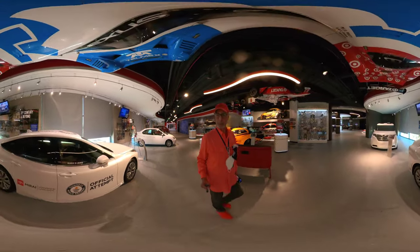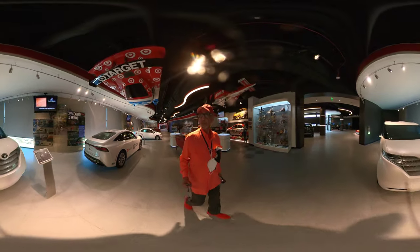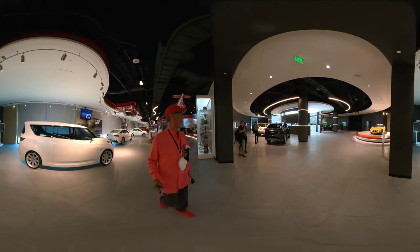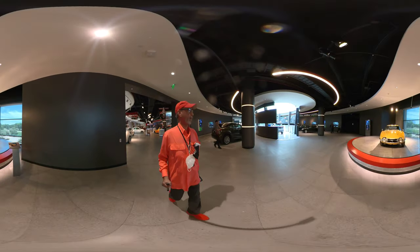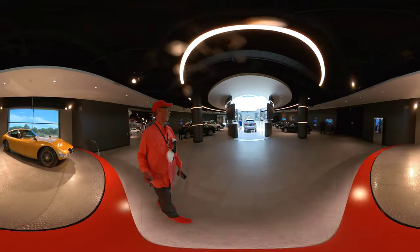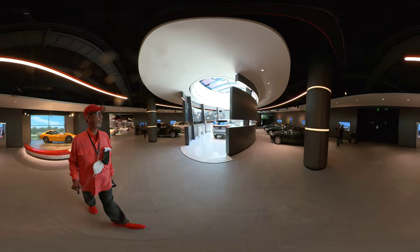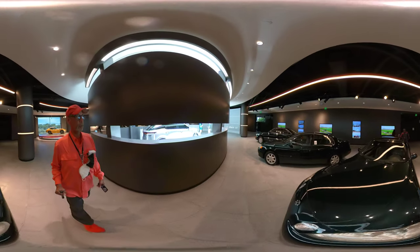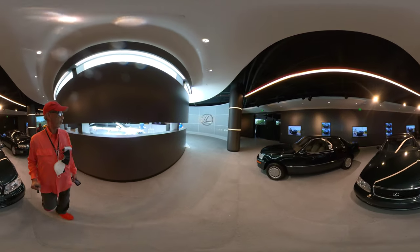I did a walk around of a Prius. This is the Mirai fuel cell — hydrogen fuel cell. 2006 FT-R concept, never built. 1967 2000GT. I just thought I'd give you a tour of some of the older models so you can compare them with the new models that you'll see.